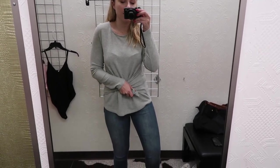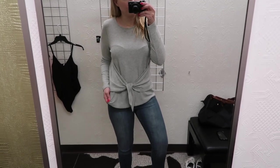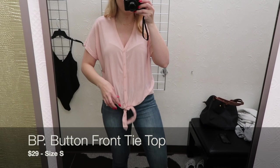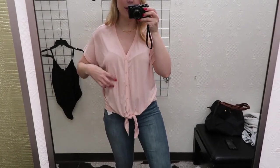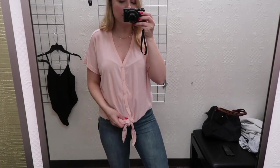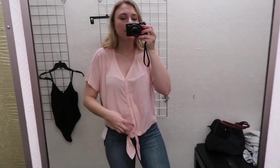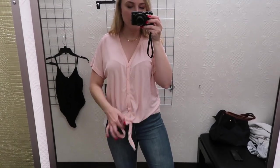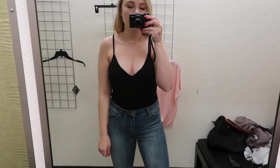Next up is this really cute tie top — I'm wearing a size medium. I like how you can tighten the bottom part and this is $35. This is the BP tie front top — it's a lot more sheer than I anticipated so you might have to wear a cami underneath. It comes in a couple different colors. This is $29 and this is the blush which I do like. You can also tie this as tight or as loose as you want.